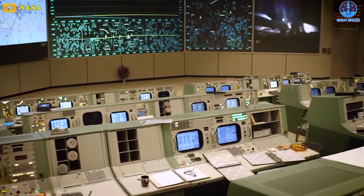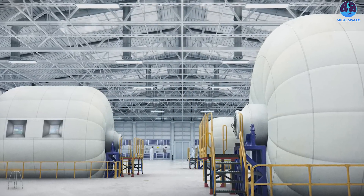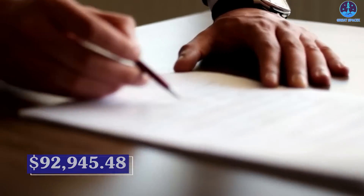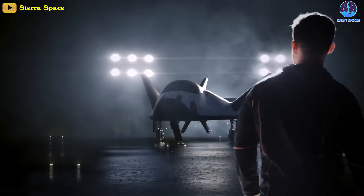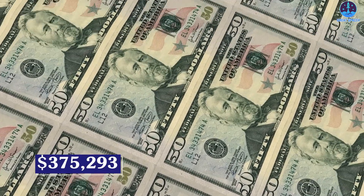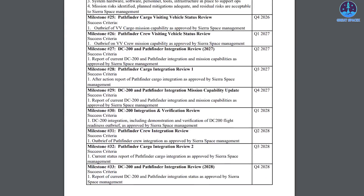Other agreements Sierra Space has signed with NASA include a collaboration with Johnson Space Center's Hypervelocity Impact Technology Group to develop micrometeoroid and orbital debris shielding for its orbital modules, with the company reimbursing the center around $93,000 for its work. Lastly, Sierra Space signed an unfunded Space Act agreement with NASA headquarters on the development of a low-cost, high-temperature, reusable thermal protection system for the Dream Chaser shuttle, valued at around $375,000. The CCSC-2 agreement includes 33 milestones divided between the crewed Dream Chaser and LIFE Pathfinder programs.